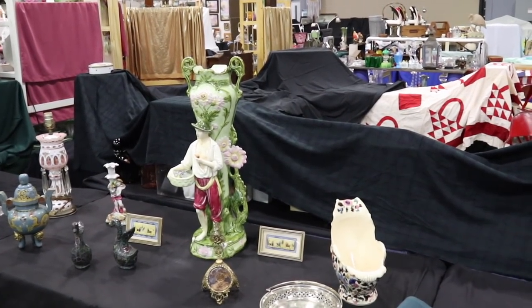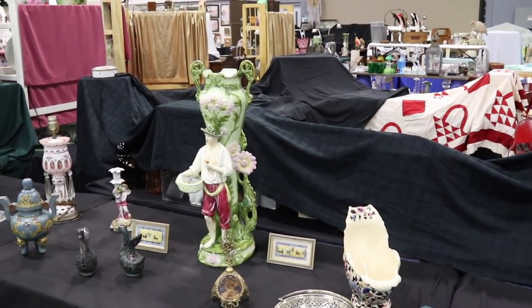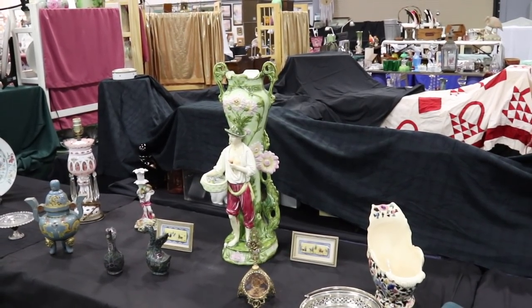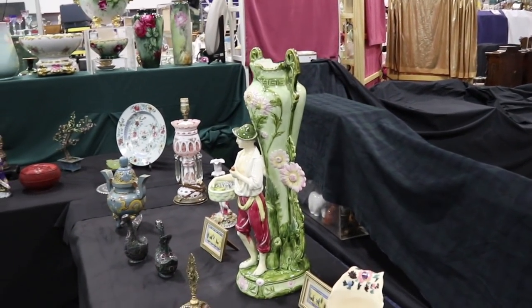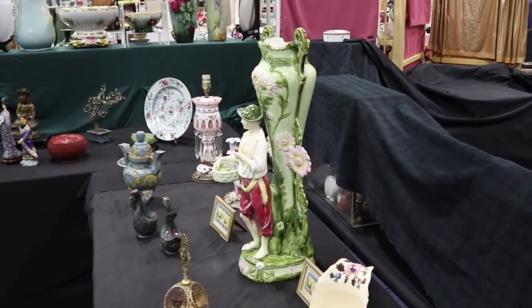Here's a rather incredible piece — you could call it Majolica, but I'm sure it's by one of these specific houses, possibly Royal Ducks. The booth is closed so I can't really get in to take a look, and I'd be a little nervous to pick that up without assistance from the dealer. We'll have to come back and take a closer look. That is quite handsome.